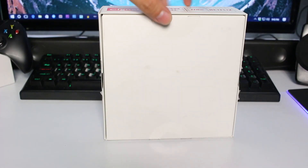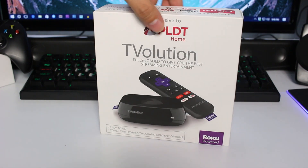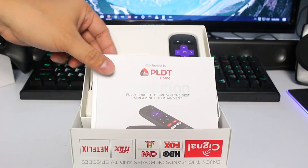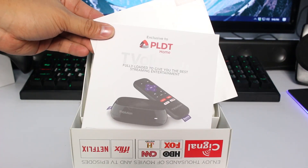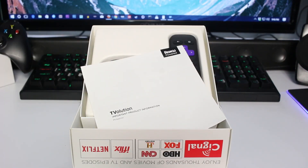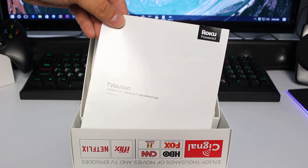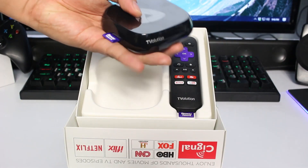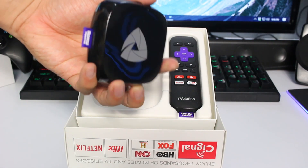Just recently, PLDT announced their partnership with Roku so they can bring the well-loved streaming box to Filipinos. Finally, this June, PLDT will officially make Roku available in the Philippines as their latest Tivolution offering.